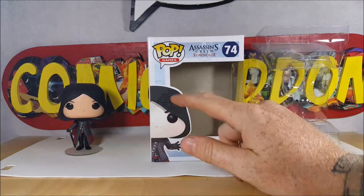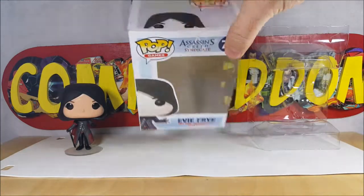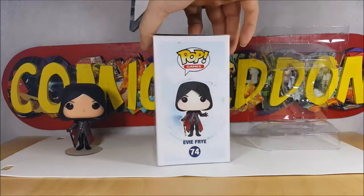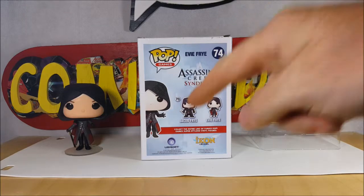So anyway, here we have Evie Frye on the front, peeking up there on top. Display side there with the Animus background. On the back we've got Assassin's Creed Syndicate — 73 is Jacob Frye, 74 is Evie Frye. Collect the entire line of Funko Pop Games, super stylized vinyl figures, Icon Collectibles, and Ubisoft.